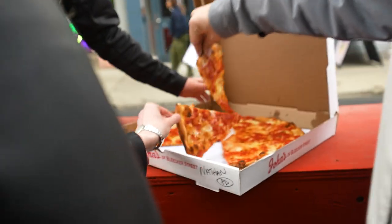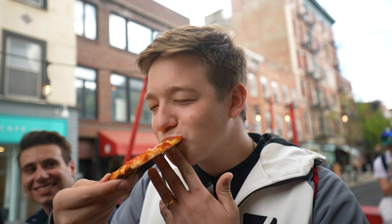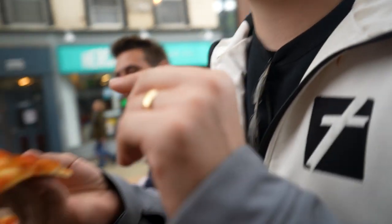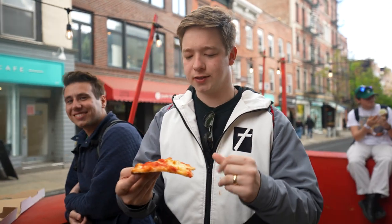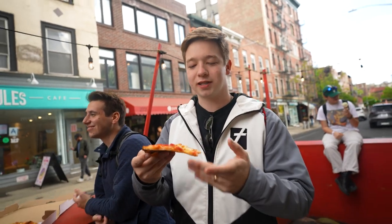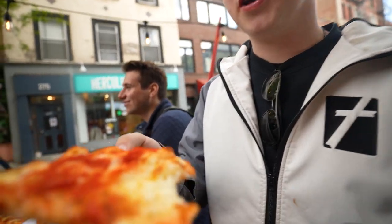That looks awesome. First bite — I think that's the best one yet. The crust isn't quite as good as the last one, but overall the savorousness of the sauce and the quality of the cheese — there's a little give to it but it's still kind of crispy. You can taste that it was made in a coal oven. It kind of reminds me of New Haven pizza. There's solid bubble action on the end — that's probably an 8.8 out of 10.